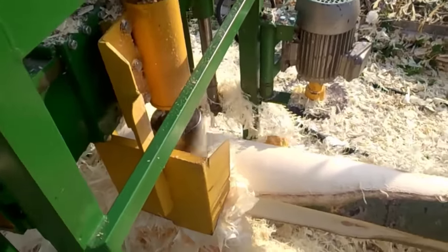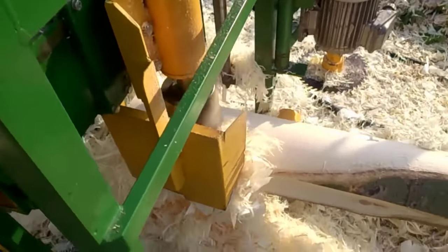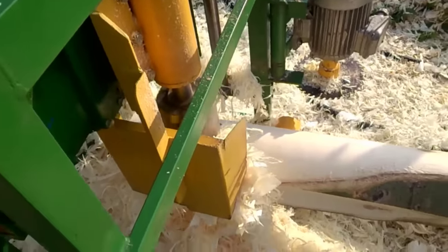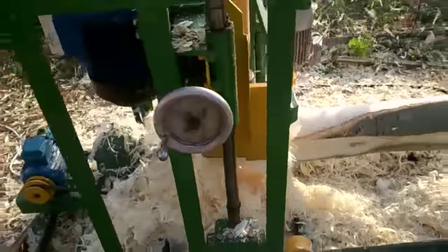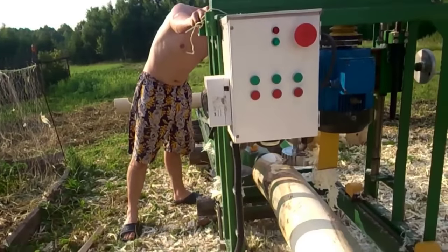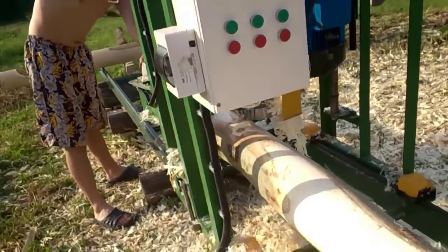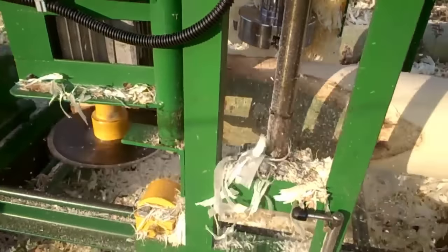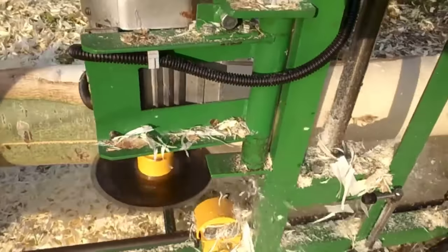Finishing touches: once the log has passed through the bowl cutting section, it may undergo additional processes to achieve the desired finish. These can include sanding to smooth out any rough edges and achieve a polished surface. Some machines may also have the capability to add decorative features or notches to the logs, depending on the specific design requirements of the wooden house.